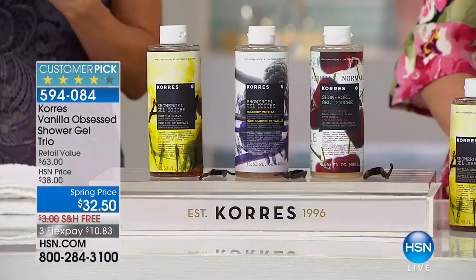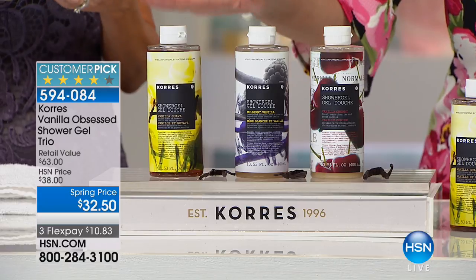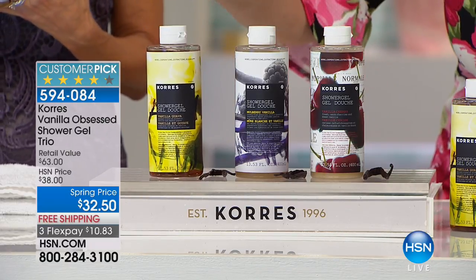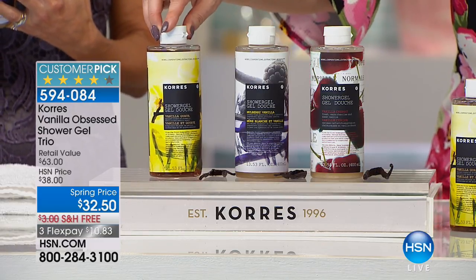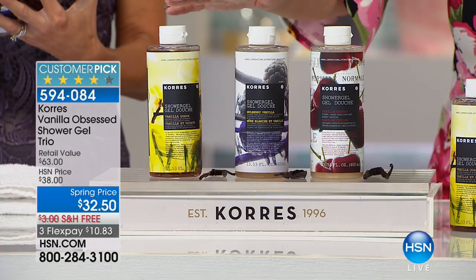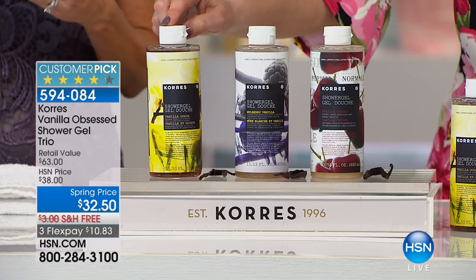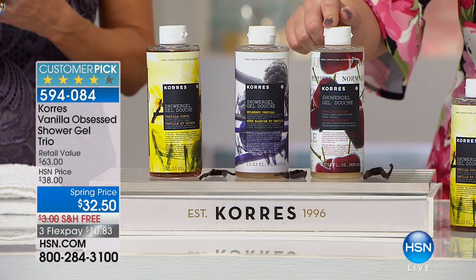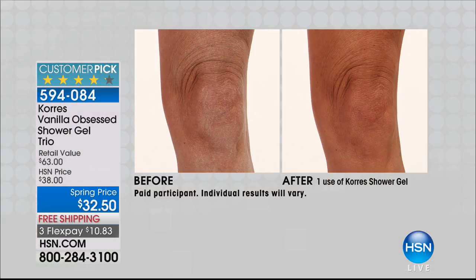Not one, not two, but three full-size — jumbo — extra large 13.53 fluid ounce bottles. This is the vanilla collection: vanilla guava, vanilla cherry, and mulberry vanilla. Each one by itself is $21, $21, $21 — that's a $63 retail value. You're getting all three jumbos for $32.50.